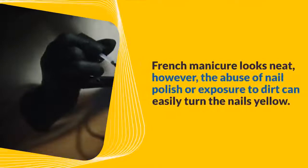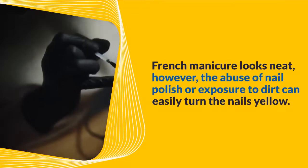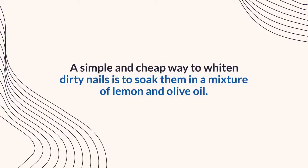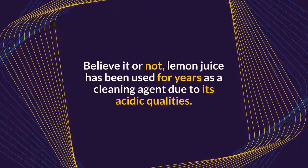French manicures look neat; however, the abuse of nail polish or exposure to dirt can easily turn the nails yellow. A simple and cheap way to whiten dirty nails is to soak them in a mixture of lemon and olive oil. Lemon juice has been used for years as a cleaning agent due to its acidic qualities.